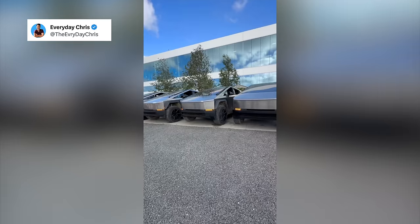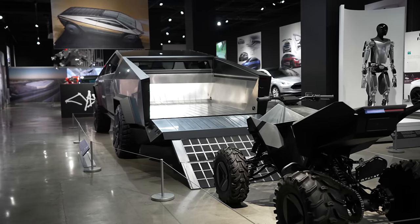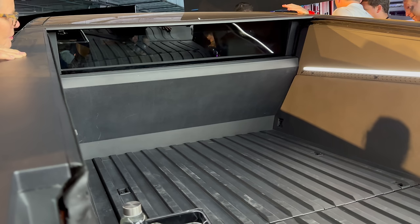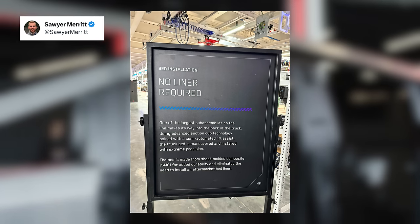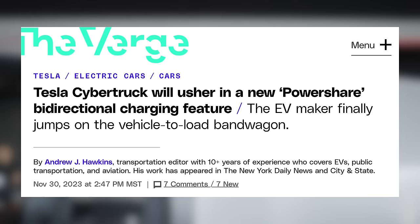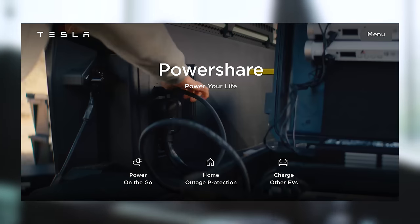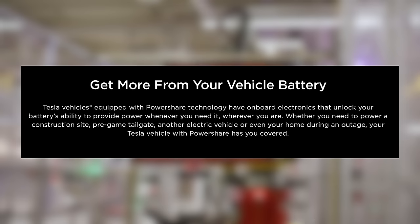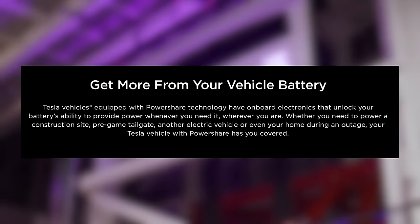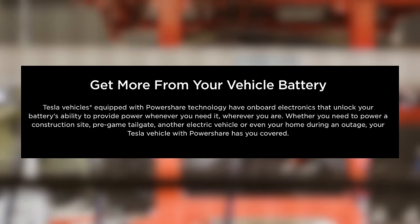At Tesla's event, they had a bunch of Cybertrucks synced for a light show, really showing off how much capability there is in all of the front and rear lights. As for the Cybertruck's bed, the original prototype was stainless steel, but they ended up going in a different direction — they include a bed liner made from sheet molded composite for added durability, eliminating the need for an aftermarket bed liner. One of the most exciting features is PowerShare, Tesla's first implementation of bidirectional charging. The main things they outline for this feature are power on the go, home outage protection, and the ability to charge other EVs. Tesla vehicles equipped with PowerShare technology have onboard electronics that unlock your battery's ability to provide power whenever and wherever you need it. The Cybertruck is the first and only one equipped with this, but hopefully it will come to other cars soon.